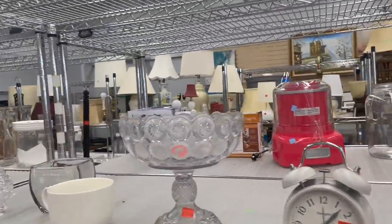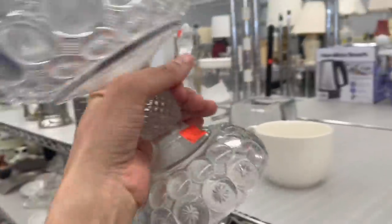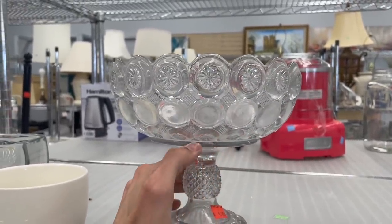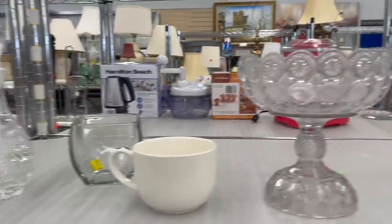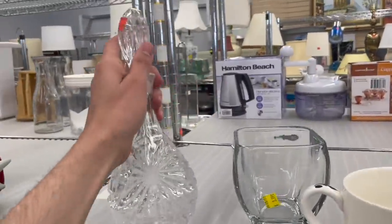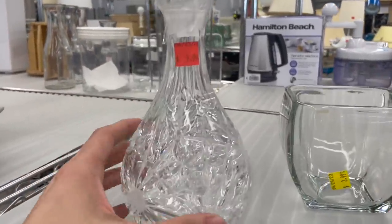We have an L.E. Smith moon and star compote. That's huge. It's clear though, so it's not as valuable. How often do we find L.E. Smith? I'm going to have to put that in. It's $10. We have this crystal decanter — it's a nice design on it.